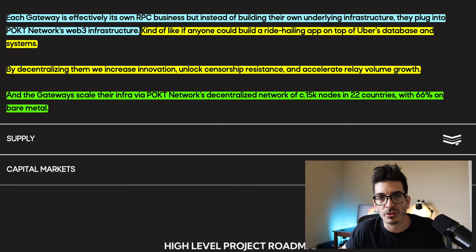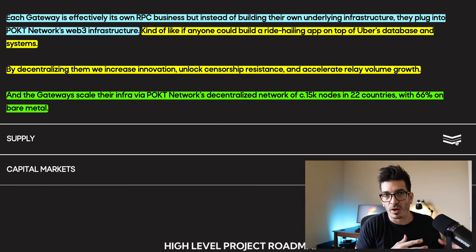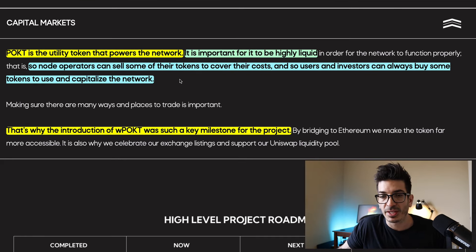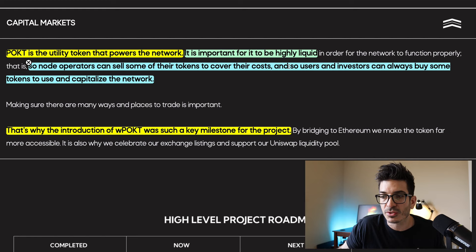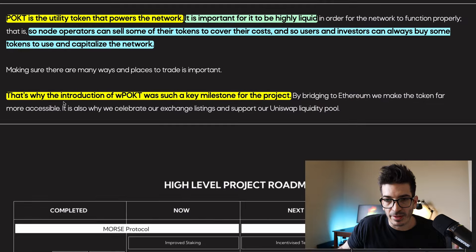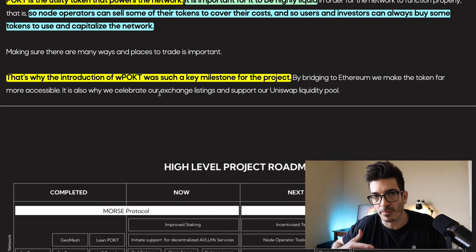Bare metal just means they're not using AWS or Microsoft cloud services — they're actually running their own hosted nodes. Regarding the actual token itself, Pocket is the utility token that powers the network. It is important for Pocket to be liquid so that node operators can sell some of their tokens to cover their costs, and so users and investors can always buy some tokens to use and capitalize the network. That was a setup to share that's why they introduced wrapped Pocket on Ethereum, and why that was such a key milestone to get more liquidity so that people could swap it around.